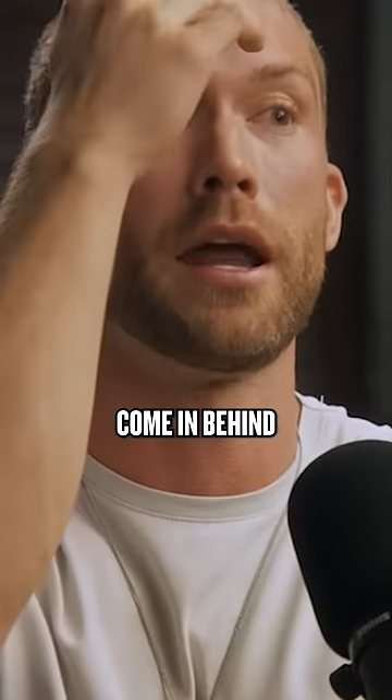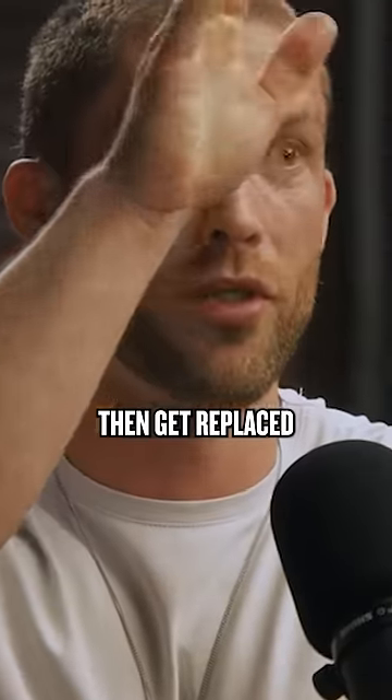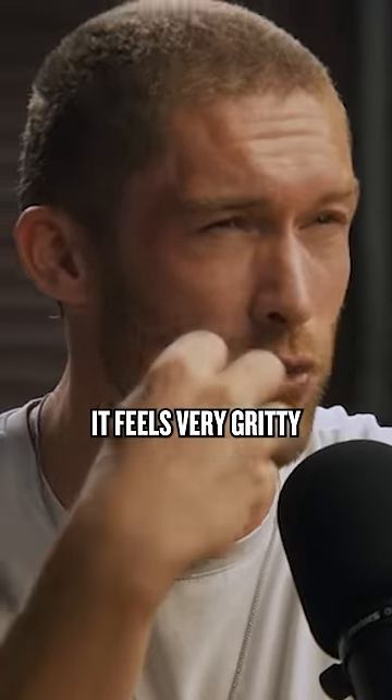The laser will then come in behind the opened part of the cornea and do the corrective surgery. The flap will then get replaced. Had it done on both eyes, one day of recovery. It feels very gritty.